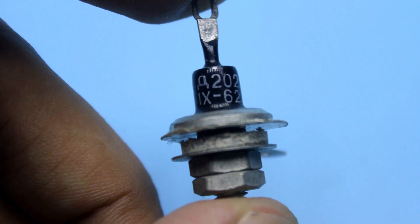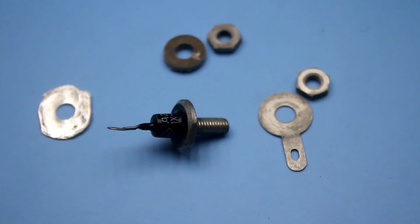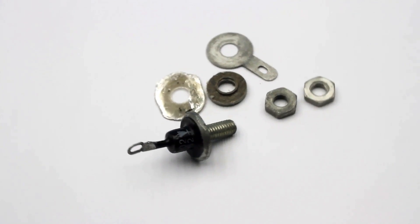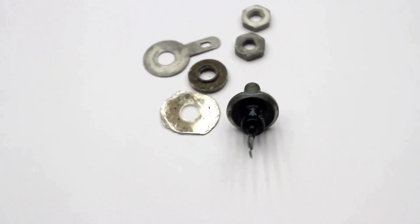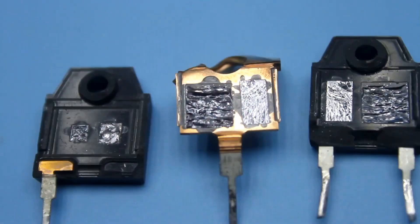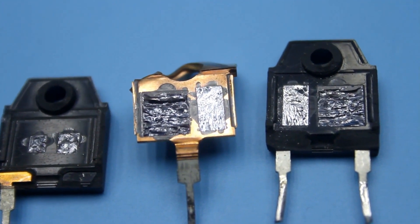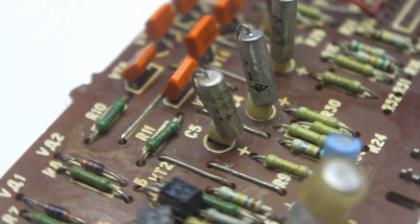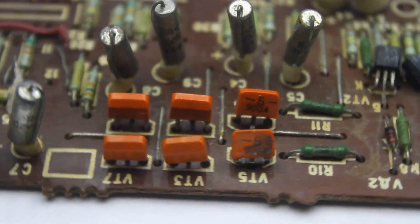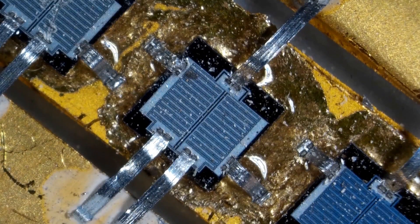The diode had quite decent parameters. The maximum current reached up to 400 mA, with an option to mount it on a heat sink to improve cooling. The maximum reverse voltage, depending on the index, reached up to 400 V. The era of silicon technologies had begun — soon they would completely displace germanium technologies. There is a lot of silicon in the world and therefore it is cheaper. Moreover, semiconductors based on silicon crystals are better in many parameters.